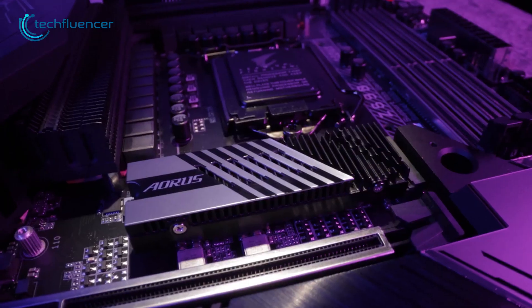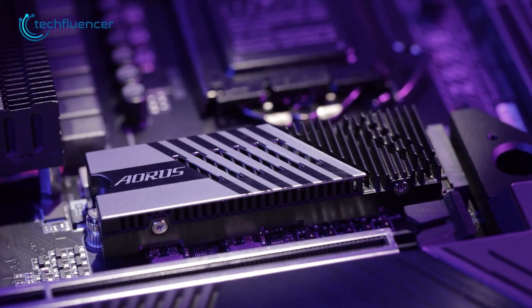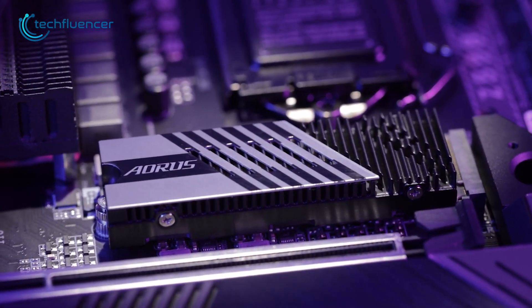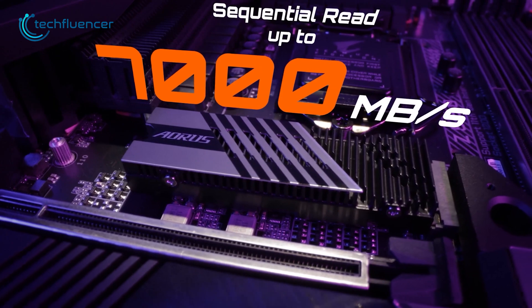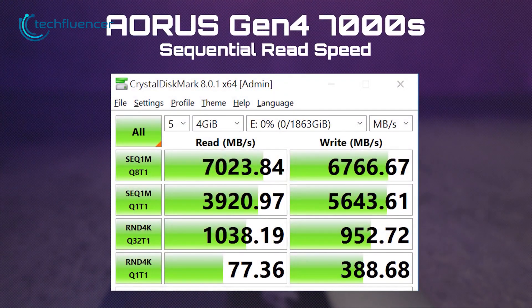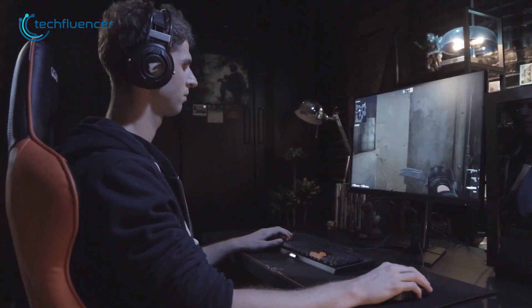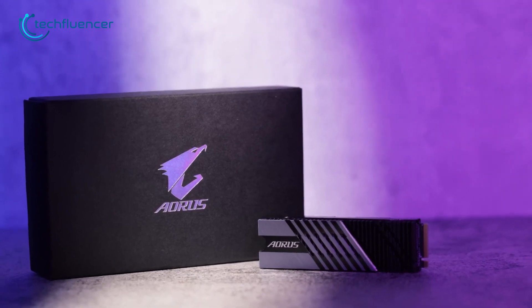Gigabyte also has its own version of the M.2 SSD with a sleek aluminum heatsink on the top, and it looks pretty great compared to other Gen 4 SSDs on the market. It's got a maximum sequential read speed of up to 7000 megabytes per second and a write speed of up to 6766 megabytes per second, so whether you're gaming or doing content creation, you'll always get the most out of it.